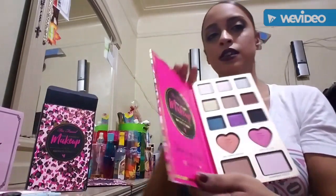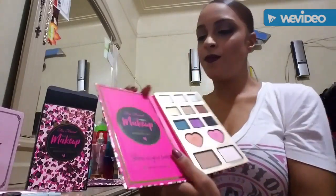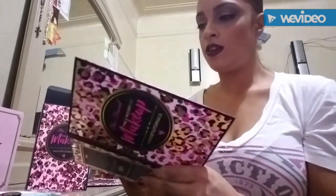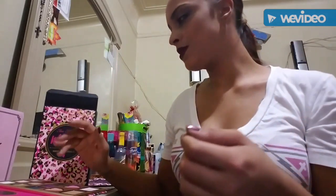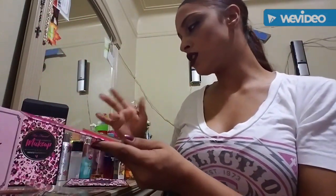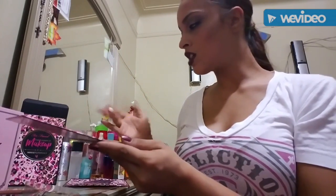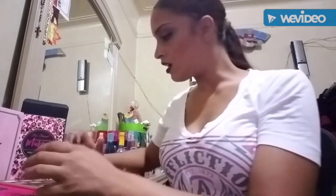Now moving on to the palette — we're gonna swatch these bad boys! Here we go, guys. The first one is called Ivy, a really nice creamy white color. Next will be Sugar Coated, which is a little bit more sparkly — there's glitter in it. And then Frosted Yum, which is just a silver glittery color that I like a lot.